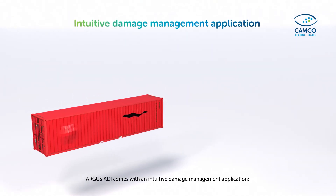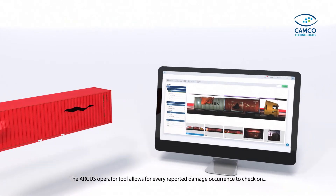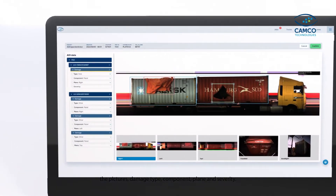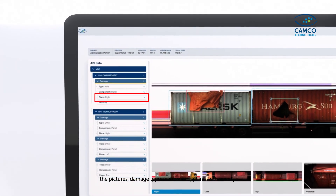Argus ADI comes with an intuitive damage management application. The Argus Operator tool allows for every reported damage occurrence to check on the pictures, damage type, component, plane, and severity.